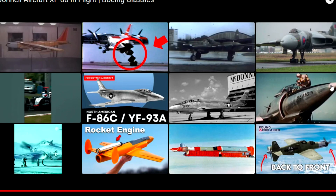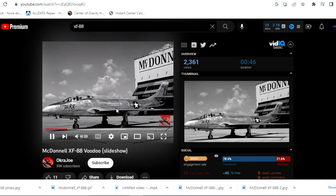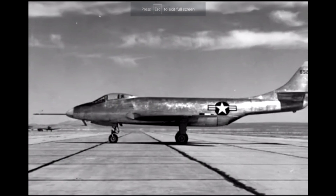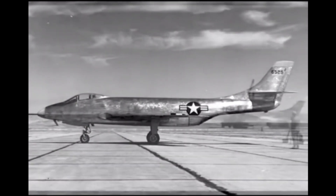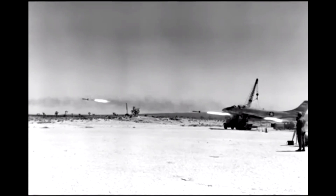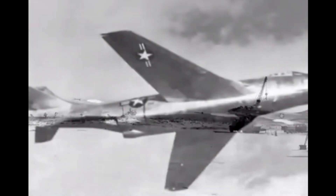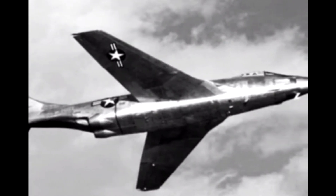Despite its impressive performance, the XF-88B was ultimately deemed unsuitable for production. The aircraft's complex engine configuration made it difficult to maintain, and the advent of more advanced jet engines made propeller-driven aircraft like the XF-88B obsolete. Only two XF-88Bs were ever built, and both were eventually retired from service.